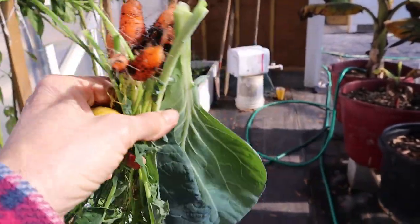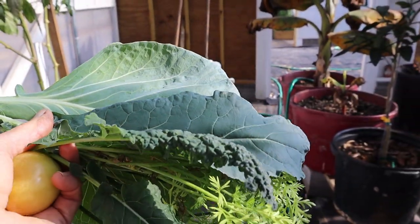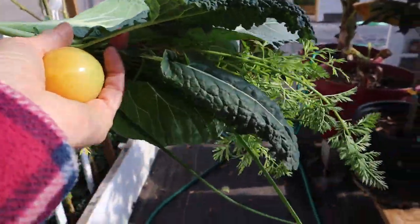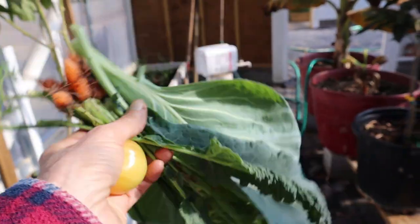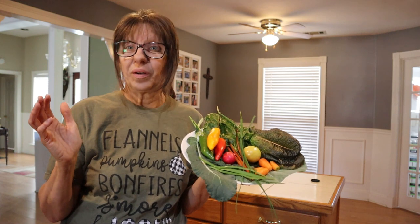I think that'll work good. We've got carrots, onion chives, cabbage, broccoli, kale, and carrots. I've got a tomato that's turning too, along with the green stalk.